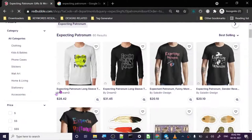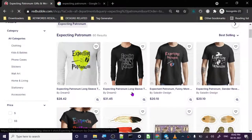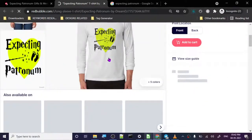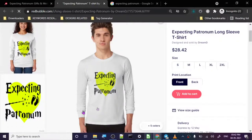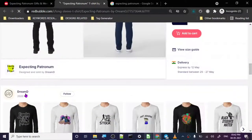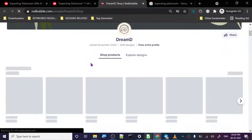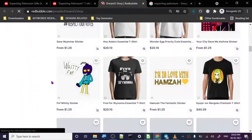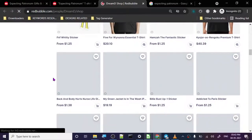The top design is from 'Dream D,' who has both the first and second top designs. The design is not very difficult to create — it takes maybe 10 to 15 minutes. This person joined in November 2020 and already has 639 designs. That's a crazy amount of designs, and they're definitely making sales.